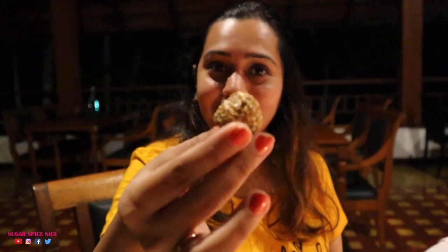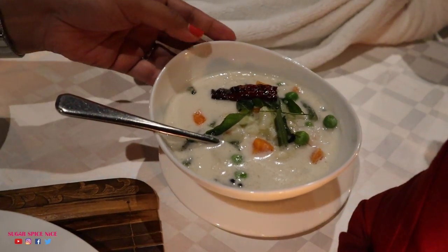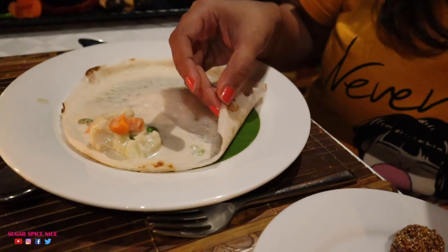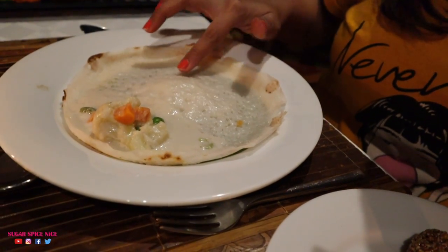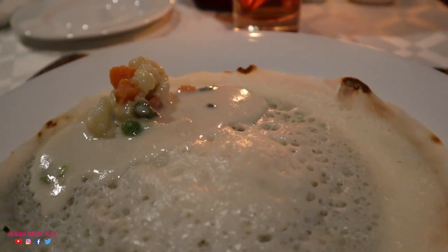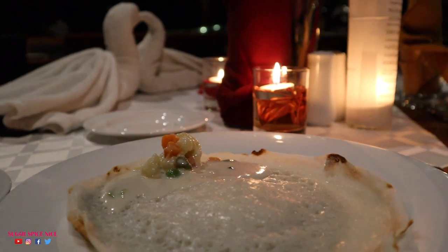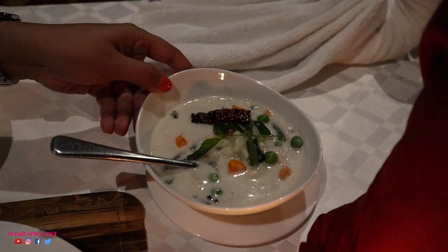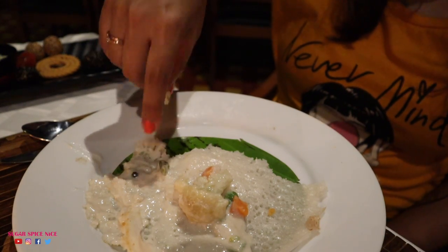This is Yelunda or sesame ladoos. Next I'm having some Appam with a vegetable stew. Let's just take a minute to appreciate the Appams — they are beautifully thin and the center is beautifully fluffy. They basically poured the stew on top — it's a coconut based gravy with a lot of veggies inside: cauliflower, carrot and beans. The Appams are like melt in your mouth, and the stew is heavy on that coconut flavor. I love this center soft part.